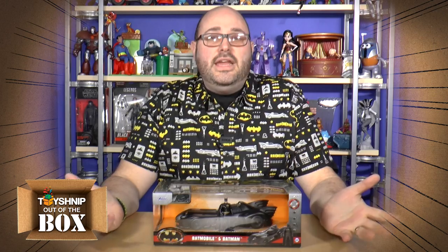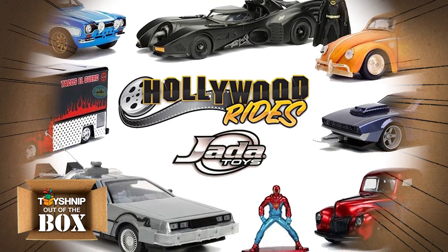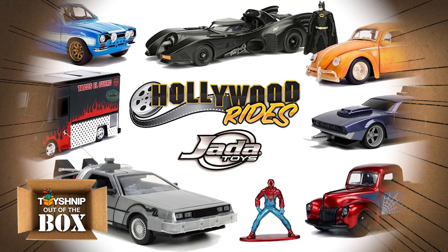When toy company Jada Toys began in 1999, they had a strong focus on pop trends and car culture. Their series of Hollywood Rides is a highly detailed die cast collection of famous cars and includes the popular 1989 Batmobile.